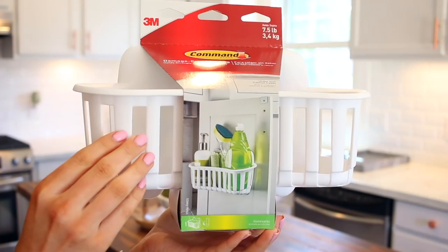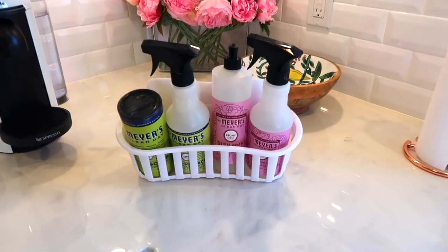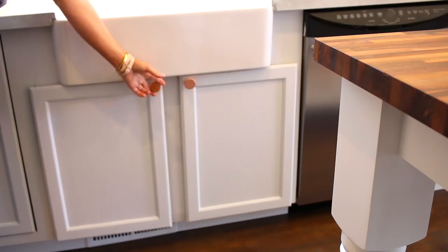The next solution is a basket that adheres to the inside of the other cabinet door with command strips. I was really excited to find this because I knew exactly what I wanted to use it for. I keep all the products I use on a daily basis in this basket, so I don't have to go under the sink in the dark — I just swing open the door and everything is right there.